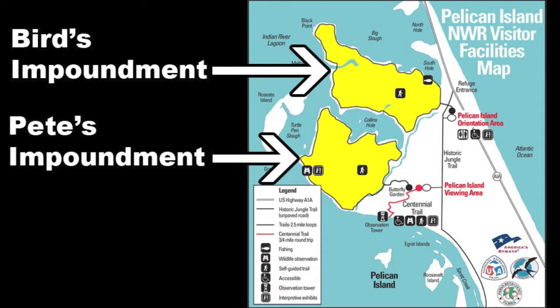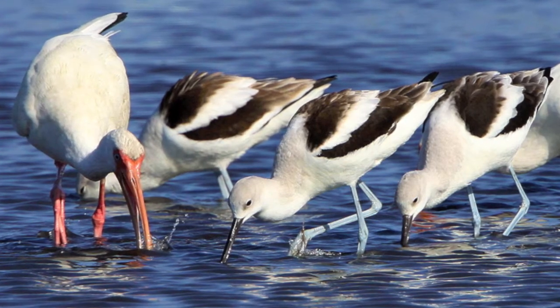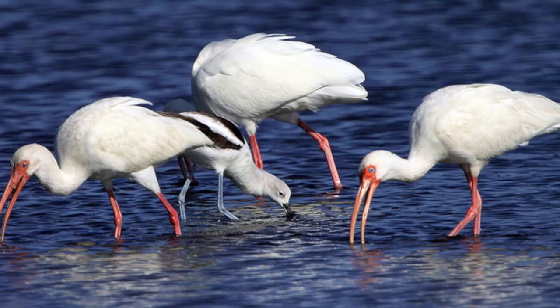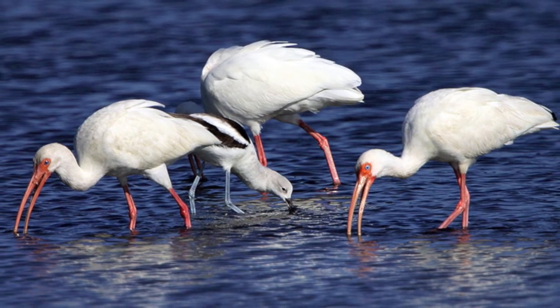By working with the U.S. Fish and Wildlife Service, the Mosquito Control District has developed a special management regime for these two particular impounded areas. In order to concentrate prey fish for wading birds, some of which nest on nearby Pelican Island,